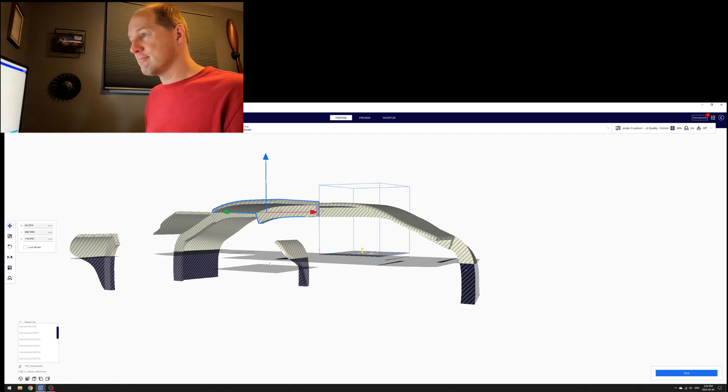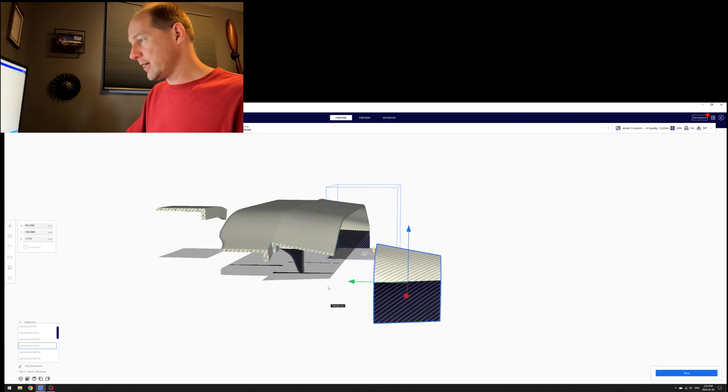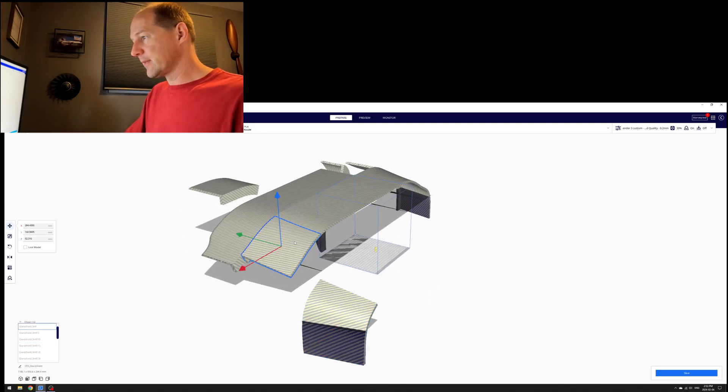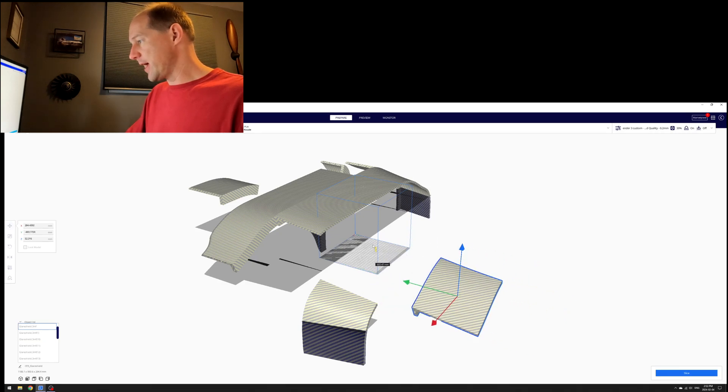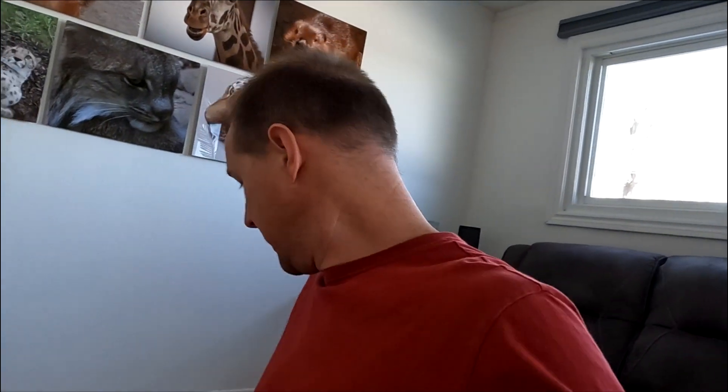All eight front pieces combined are about four days of solid printing, and I still have to print the back pieces, which are actually larger. But I printed the front eight first so I could lay it out — and I've got something to show you. Let me move to the TV room because this thing is too big to hold anywhere else.